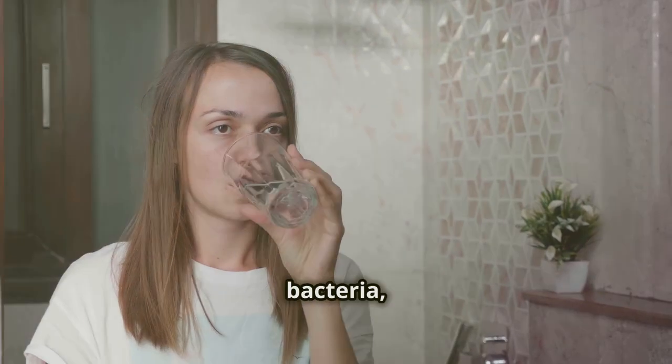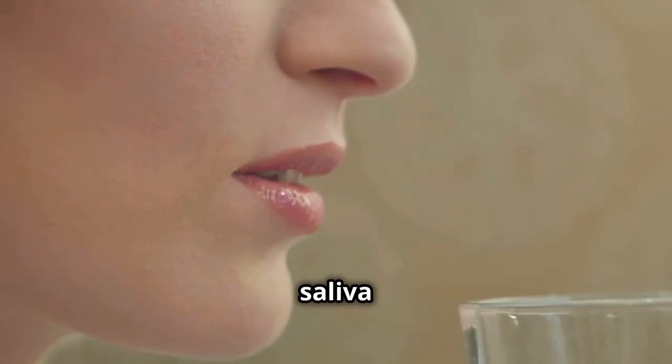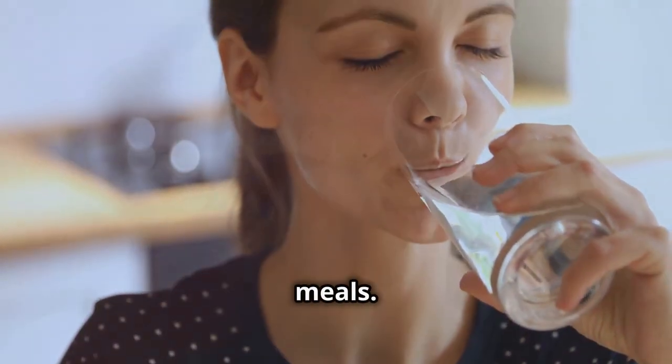Staying hydrated is a simple way to combat gum inflammation. Water washes away food particles and bacteria, keeping your mouth clean. It also stimulates saliva production, protecting your gums. Drink water throughout the day, especially after meals.